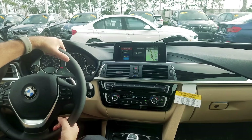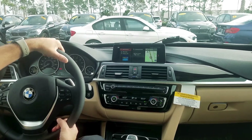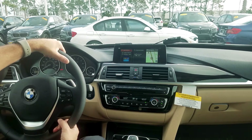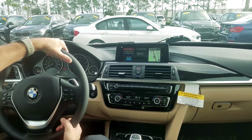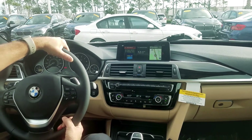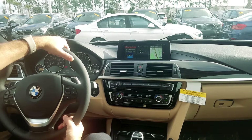This is Keith at Fields BMW of Daytona Beach. I'm sitting in a 2018 330 coupe, and we just want to show you how to change the time the easiest way possible using your voice command button on your steering wheel.